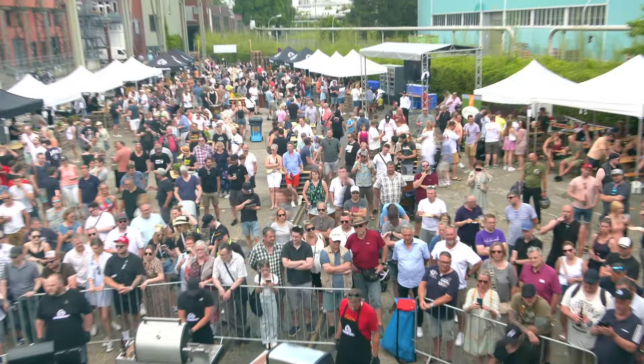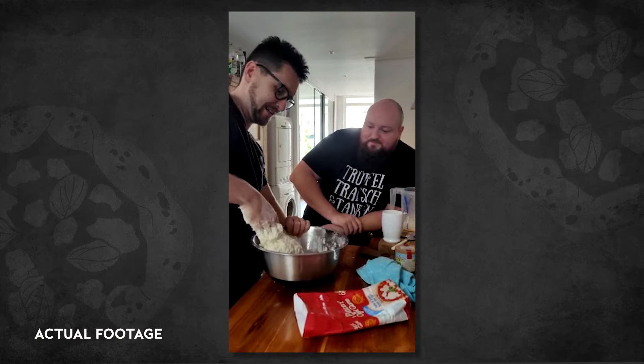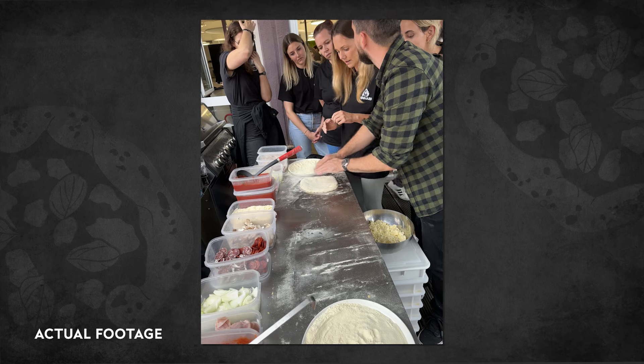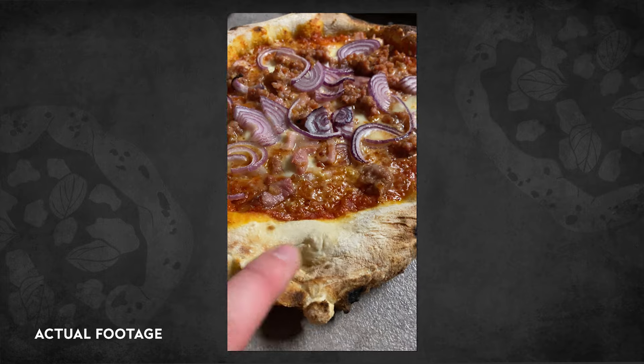We are Bernhard, a German barbecue brand united by a passion for outdoor cooking since 2018. When the pandemic hit Germany, we started pizza baking every single day, and we experimented to create perfect Neapolitan style pizza.